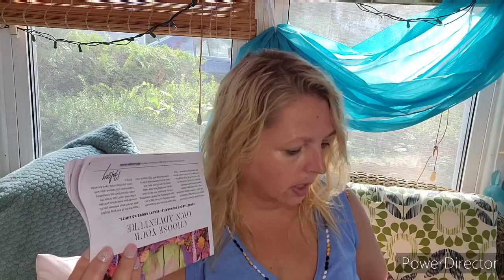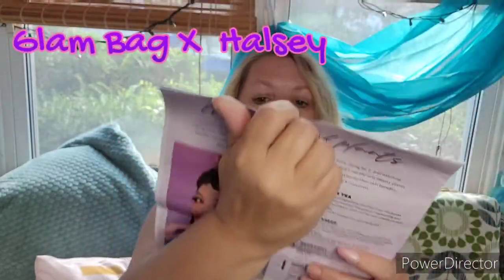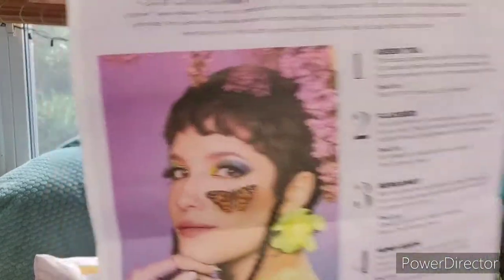It says Glam Bag X on the outside, and there is the inside. There is a little magazine that goes over prices for any of the Glam Bag X exclusives. This Glam Bag X is a collaboration with Halsey. There's a little bit of information — some things that ipsy picks for you and some things that you pick. I feel like I picked two, maybe three. I'm going to go over what's in the box; if I have the prices, I'll let you know.